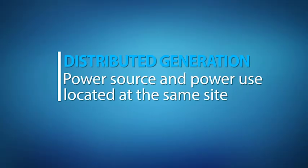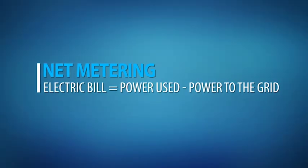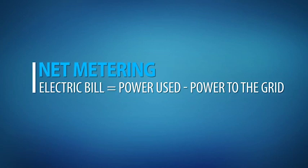In many parts of the world homeowners and businesses are installing rooftop solar panels to generate electricity for their own use. This practice of generating electricity at the same location where it is used is called distributed generation. Many find that they are able to cover a large portion of their own electricity needs this way, and in areas with net metering they can sell any excess electricity they generate back to the grid.